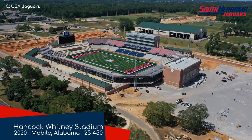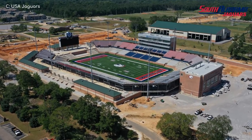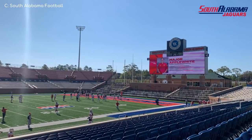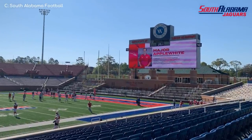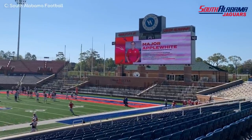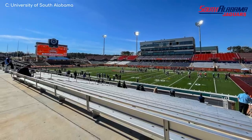Hancock Whitney Stadium, home to the South Alabama Jaguars. A brand new stadium — in fact, it was the only on-campus FBS stadium to open in 2020. It is fairly unique in college football, given that one end is made up of a terrace with standing room only. This is done so it can be turned into a stage for concerts. By all accounts, it's a great little stadium to watch football, although very few people have actually had the chance to visit.